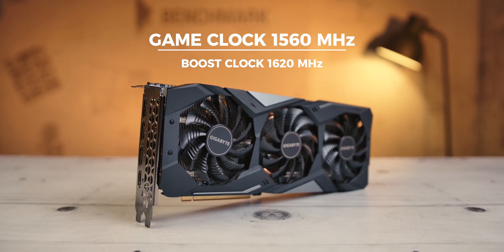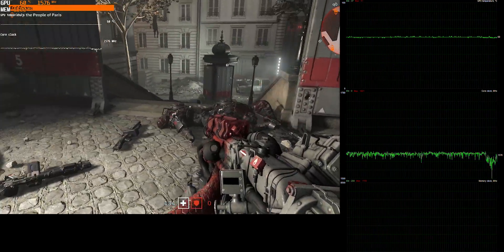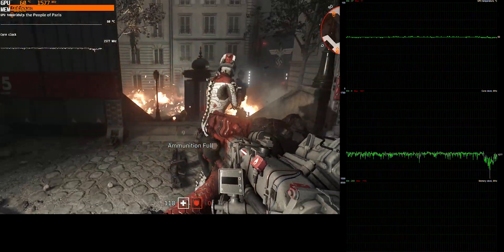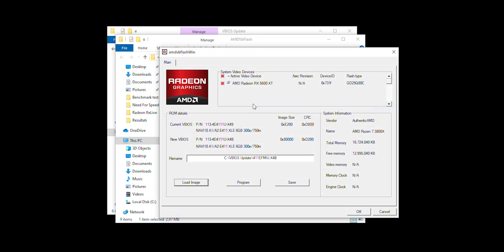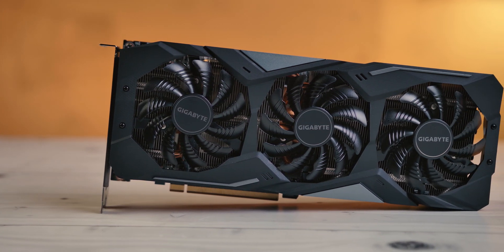As for GPU frequencies, they are also a bit lower and start at 1375 MHz on the 5600 XT in gaming mode, with a boost up to 1560 MHz. Keep in mind that this varies between manufacturers and specific models, and some of them go significantly over AMD's rated frequencies. A new BIOS even allowed the 5600 XT to reach up to 1750 MHz — the chip is obviously capable of it, but AMD didn't really want to step into RX 5700 territory.